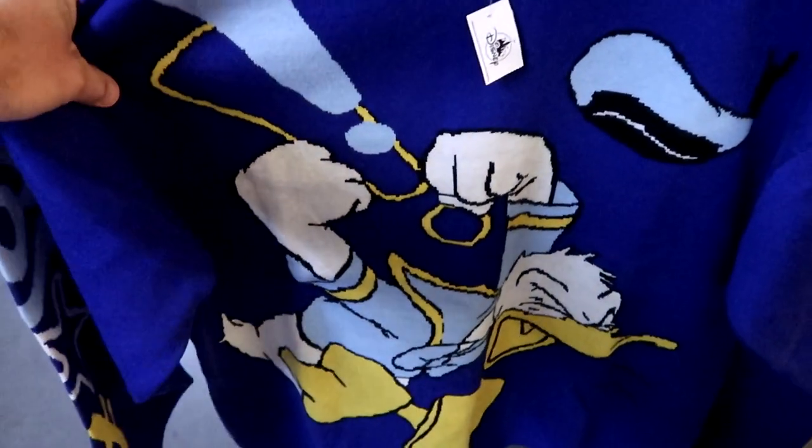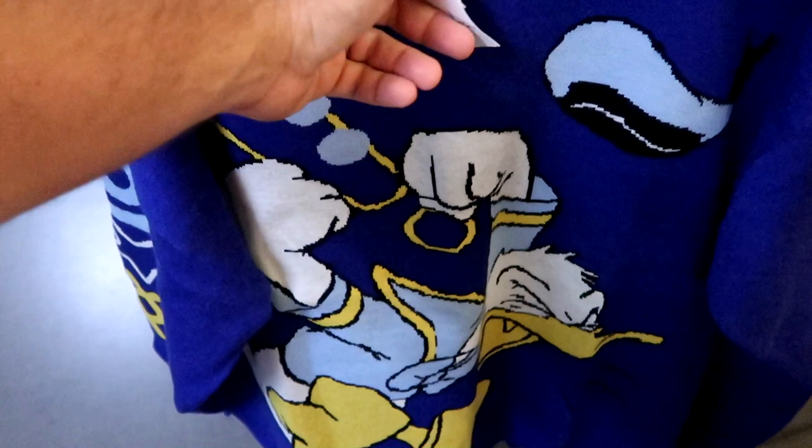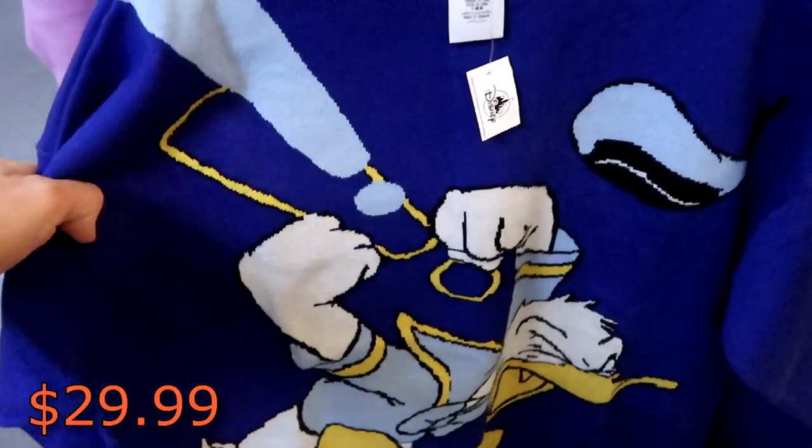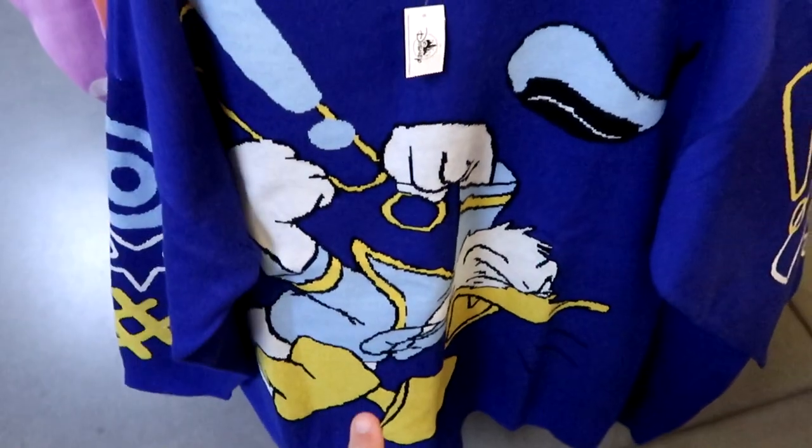And then over here, of course, you have to have the Donald Duck one — again with an amazing design. This one is just incredible, $29.99 from $70 again. That one there is everything — you got to love Donald.